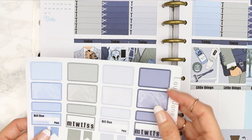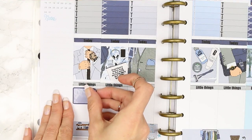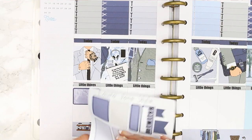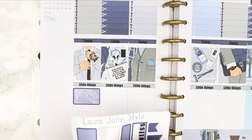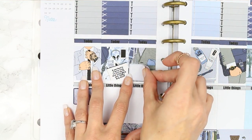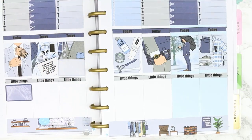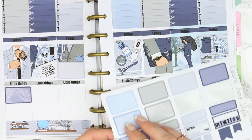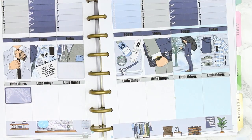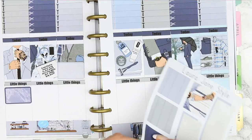Okay, I'm going to use these marbly ones. I'm just going to put a full box down here and I might put a grey one on Wednesday. I could put it like here — yeah, I'll put it down here. Where else could we put a box? Maybe on Friday. I'm going to put some washi behind it — let's do the dark blue.